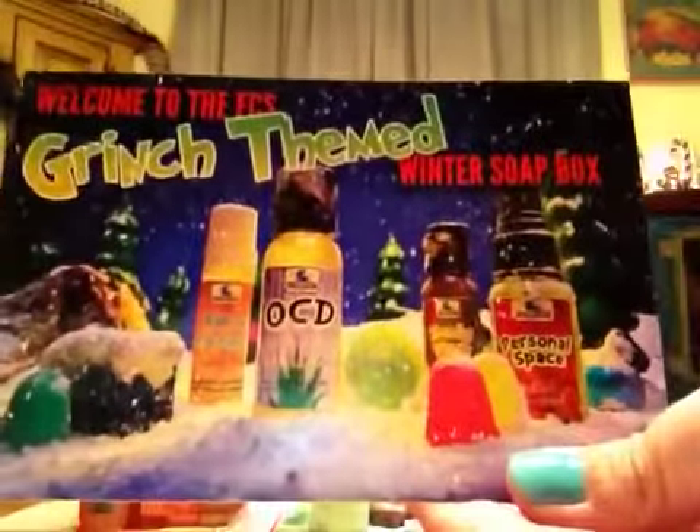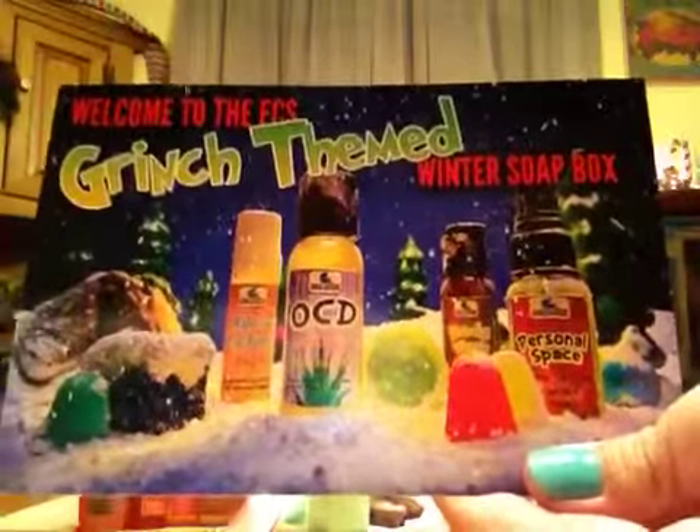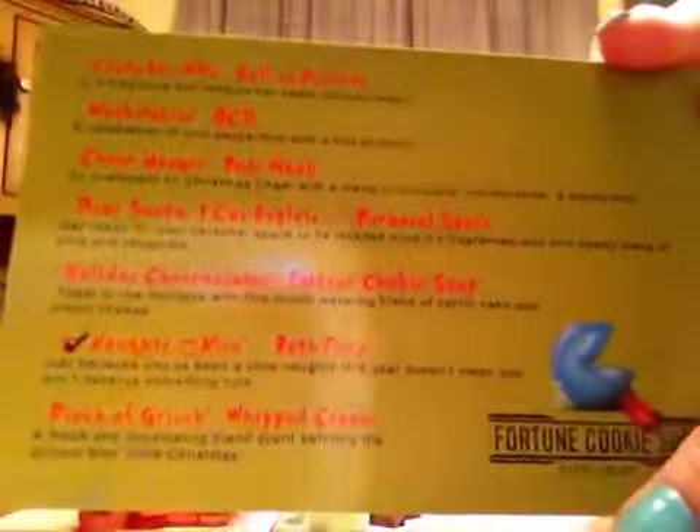This soapbox is Grinch themed. There's the card telling you what you got, with the descriptions on the back of everything. Let's get started — I'm going to start with the bath fizzies.